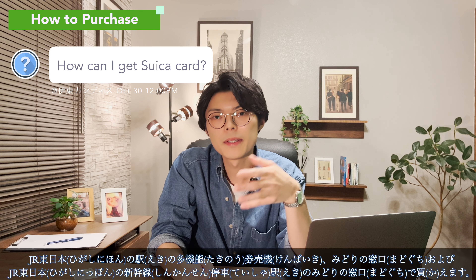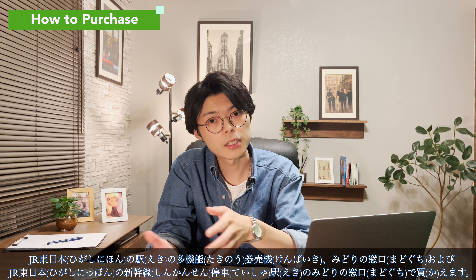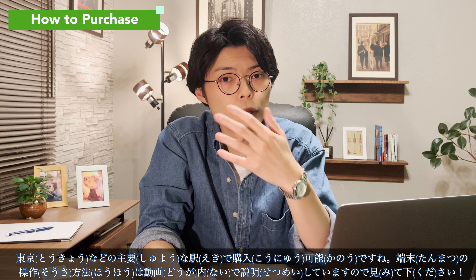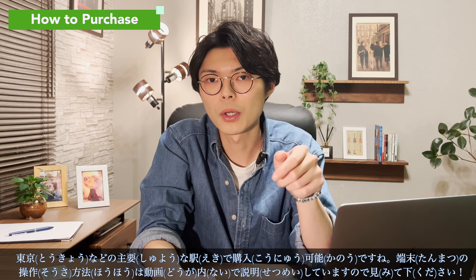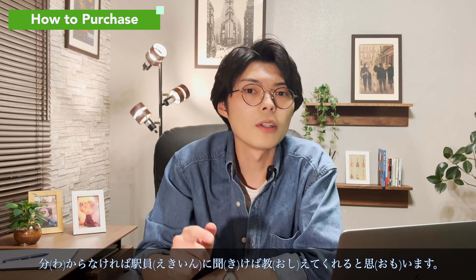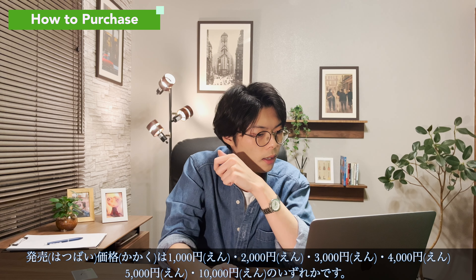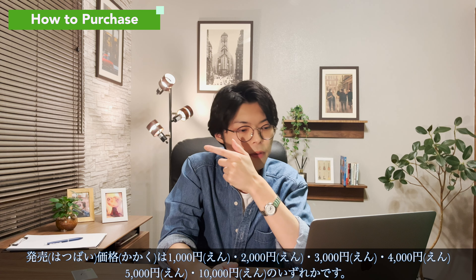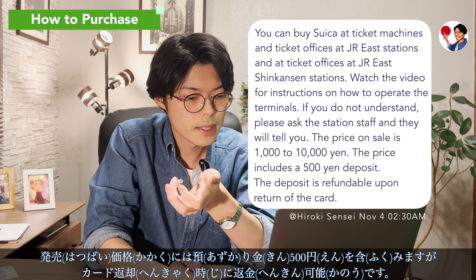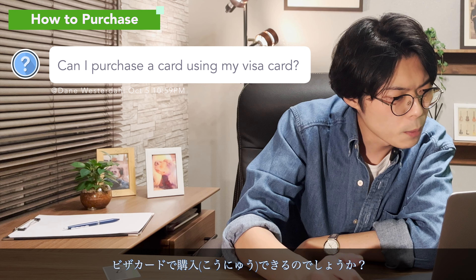How can I get a Suica card? It is available at multi-function ticket machines and JR ticket offices at JR East stations, including Shinkansen stations in JR East, so you can purchase them at major stations in Tokyo and other cities. Please watch the explanation of how to operate the terminal in the other videos, and if you don't understand, ask the station staff. The release price options are 1,000, 2,000, 3,000, 4,000, 5,000, and 10,000 yen, and the price includes a 500-yen deposit, which is refundable upon returning the card.